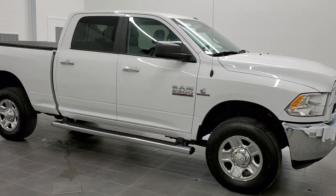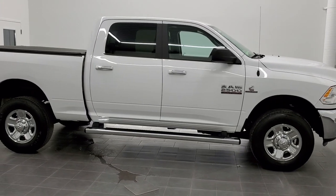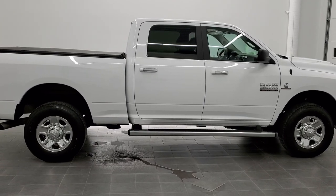This is stock number 11128. We are here at Summit Automotive in Fond du Lac, Wisconsin — your new and used Ram and heavy-duty truck headquarters.